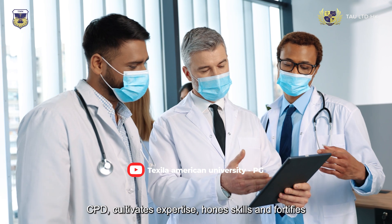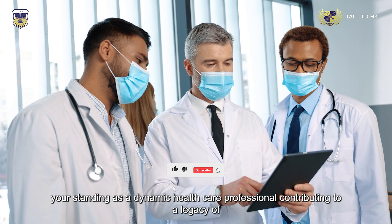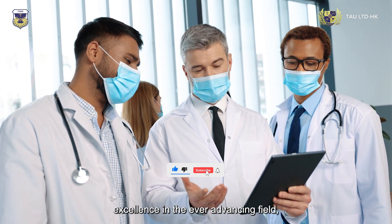Continuous Professional Development (CPD) cultivates expertise, hones skills, and fortifies your standing as a dynamic healthcare professional, contributing to a legacy of excellence in the ever-advancing field.